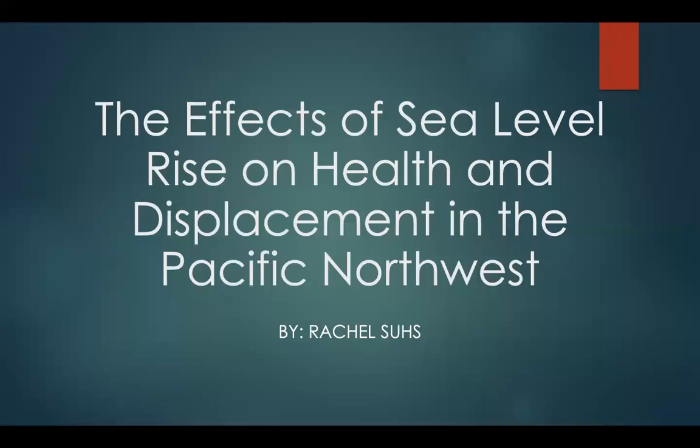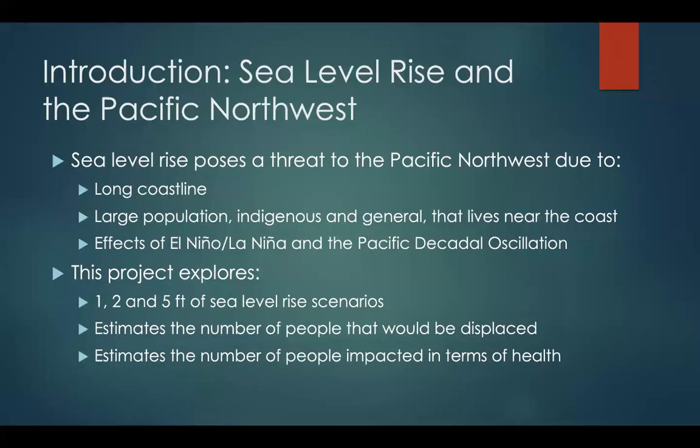Hi, my name is Rachel Seuss and this is my project: the effects of sea level rise on health and displacement in the Pacific Northwest. As an introduction, we're going to be first discussing why the Pacific Northwest is particularly vulnerable to sea level rise and what this project entails.